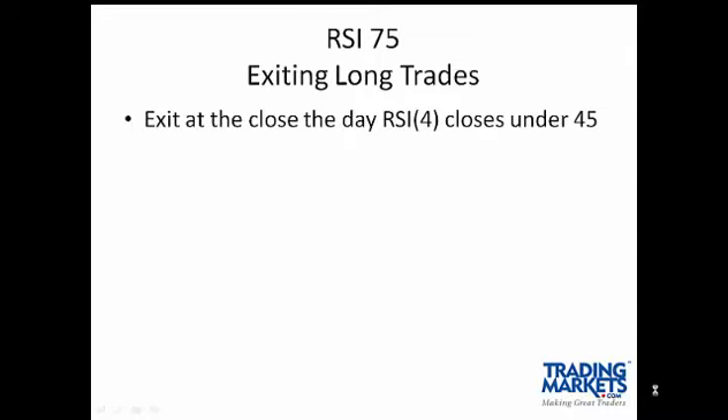All trades for conservative or aggressive investors are exited the day the RSI 4 closes under 45.